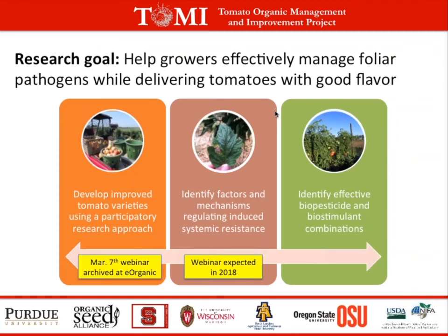One is developing improved tomato varieties, which we talked about in a webinar on March 7th that is now archived at the eOrganic website as well as on our TOMI project website. Our second component is identifying factors and mechanisms that regulate induced systemic resistance, which is an enhanced defensive state in plants mediated by beneficial microbes. And then the third component is identifying effective biopesticide and biostimulant combinations — that's the focus of today's webinar.